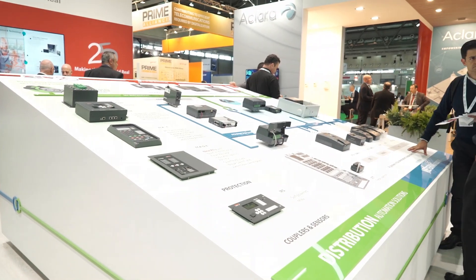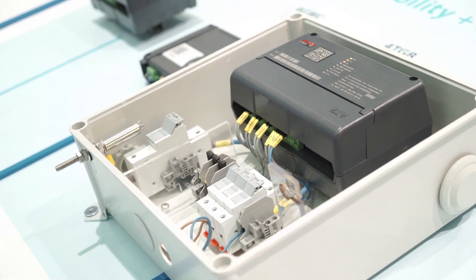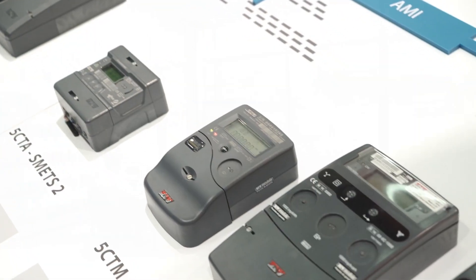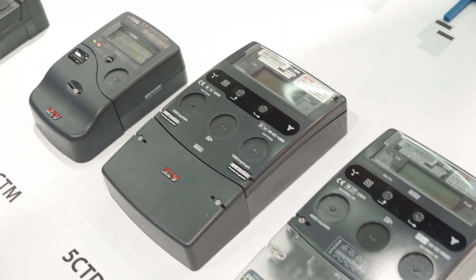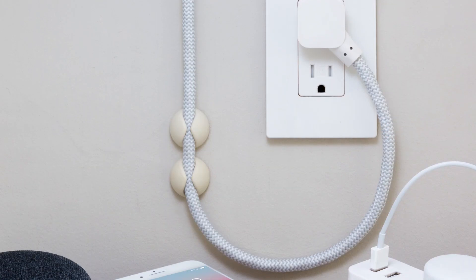Consumers need to know what the energy exchanges are in real time. On the other hand, we have grid operators. Data coming from smart meters have a lot of capability to enhance the way they operate the low-voltage grid. This means that connectivity will be one of the key functionalities that needs to be implemented in all smart meters, if we want to have a future for this.